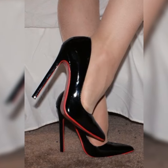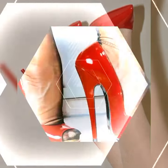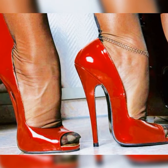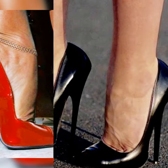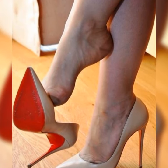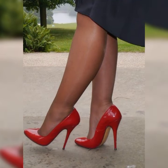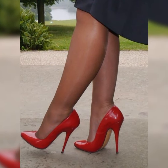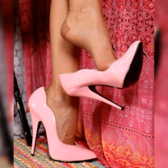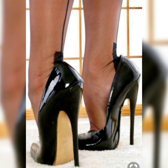You can pair lace socks and heel sandals with a cute summer dress or a flowy skirt for a romantic and feminine look. If you are feeling more adventurous, try pairing them with jeans or shorts to create a trendy and edgy look. Friends, if you are looking for new shoe ideas, please subscribe to my YouTube channel and press the bell icon — after clicking the bell icon you will get all notifications of my latest videos.